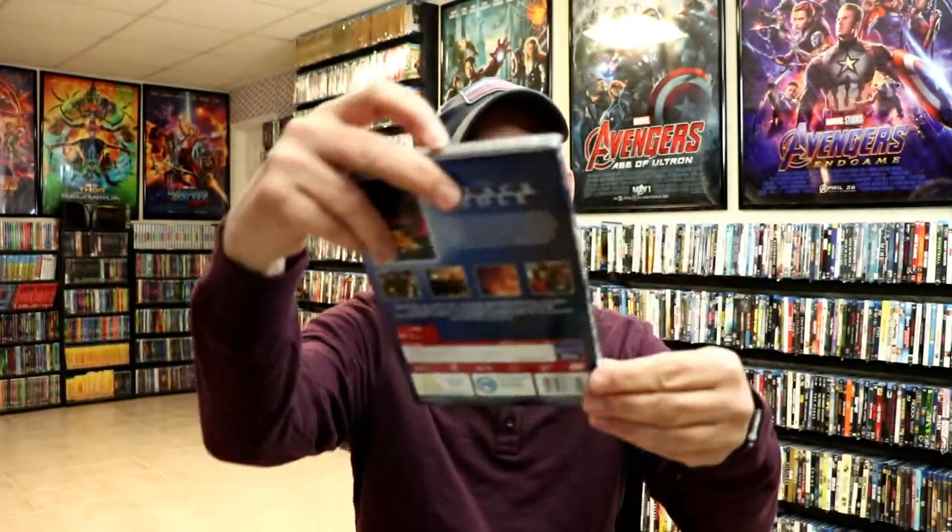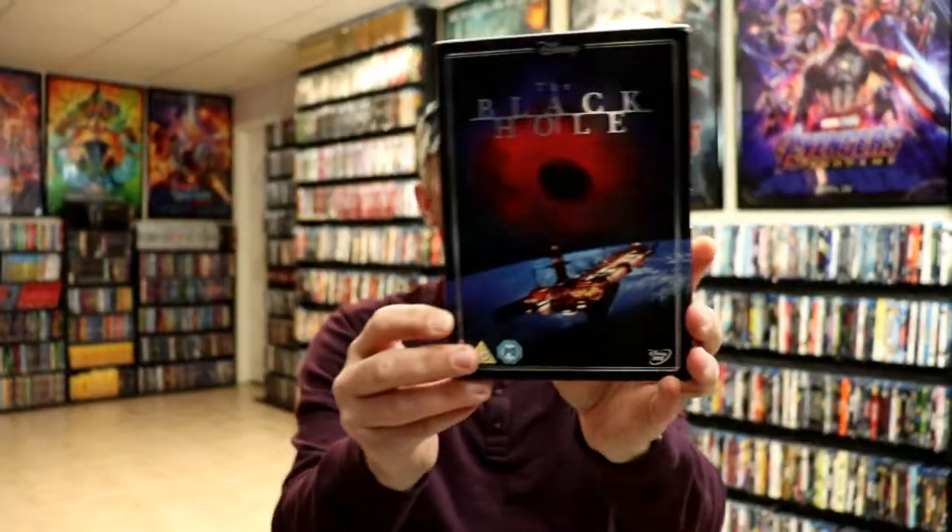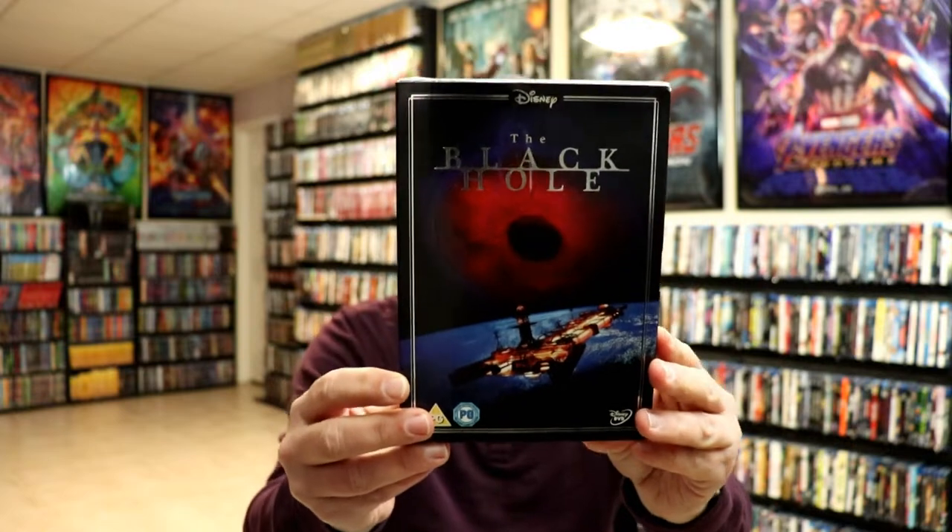Here's a look at the spine — of course it has their ratings on logo on it — and here's the back. This is the only DVD I have in the collection for this particular line.